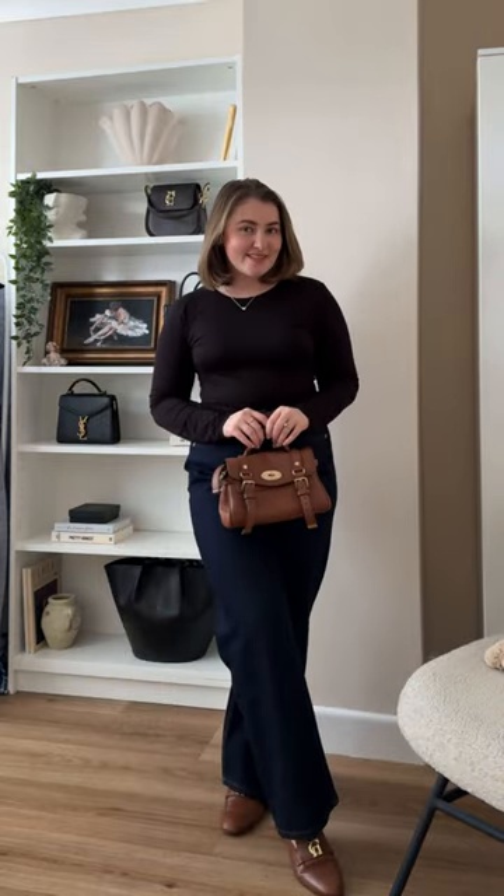Match your shoes with your accessories. The matchy-matchy moment pulls the eye up and makes you appear taller.